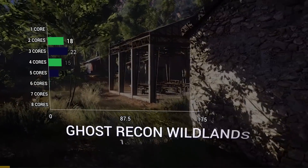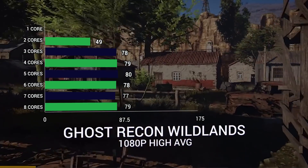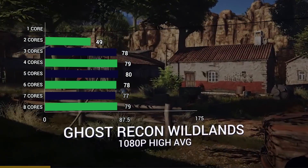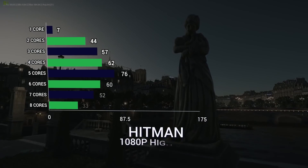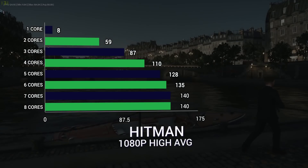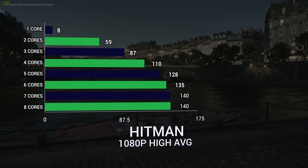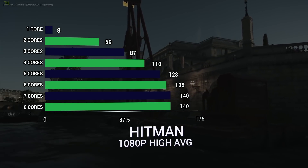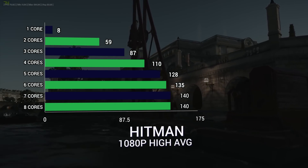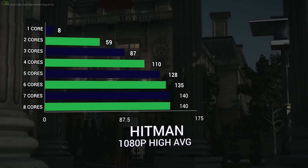Ghost Recon Wildlands, again, 3 cores is the sweet spot — 49 FPS at 2 cores, 78 at 3, and then 79, 80, 78 for higher core counts. With Hitman, it looks like 6 to 7 cores gives the best result. At 2 cores we had 59, 3 cores 87, a big jump to 110 at 4 cores, another big jump to 128 at 5 cores, and another 7 FPS increase to 135 at 6 cores. Then 7 cores is 140, and 8 cores is exactly the same.